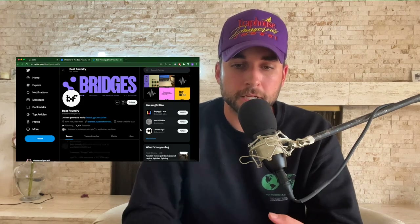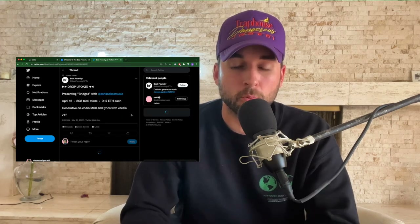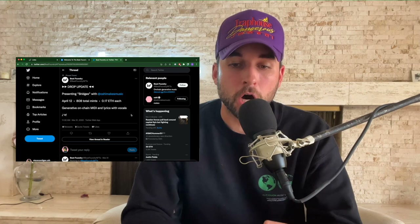Beat Foundry currently has six collections in progress. The next collection will be released April 12th with Oshi, who I'm actually familiar with, and after that they expect to release a new collection every single month. They tweeted a drop update presenting 'Bridges with Oshi' — April 12th, 808 total mints at 0.17 ETH each — generative on-chain MIDI and lyrics with vocals. This is more producer-heavy compared to Sound Mint; you get all the MIDIs and stems to remix however you want, plus a full-length song.